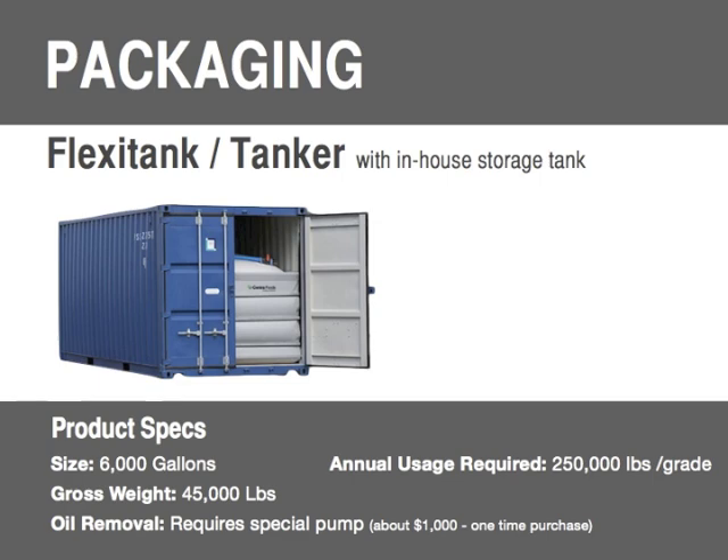When we suggest flexi tanks to folks, there's a lot of immediate pushback because you may not have a storage tank set up, and it just seems like too much to think about starting a new program. I want to reiterate: it is really important to get over this hesitation, because getting set up is actually quite easy and very worthwhile — both in ease of use and in the incredible cost savings that you see.